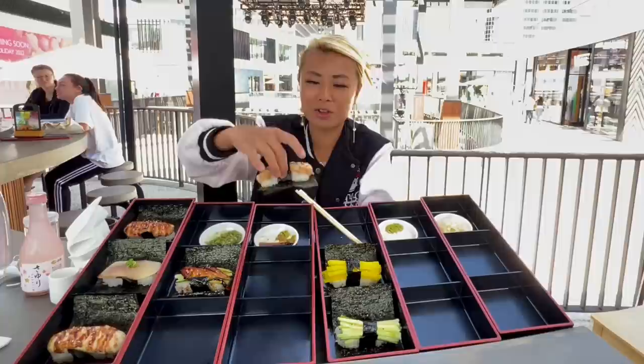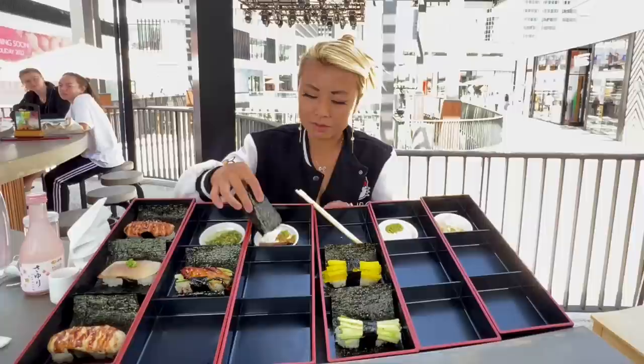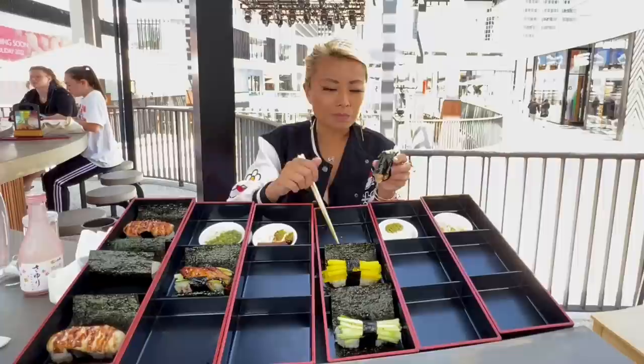Maybe I'll get another one of those. This looks like scallops, let's try this. Oh my god — this one is so fresh. I love this, it's spicy. This is really good too.